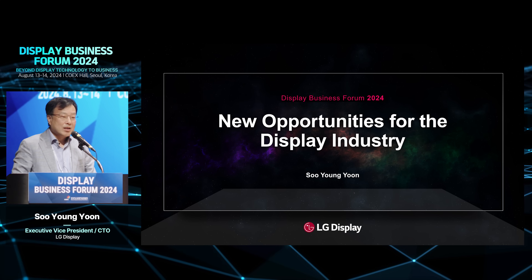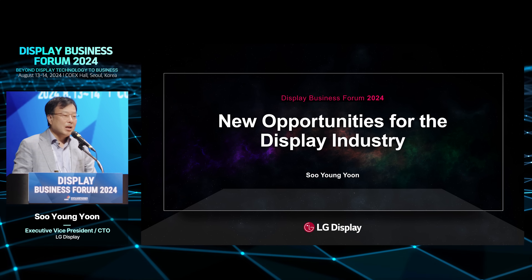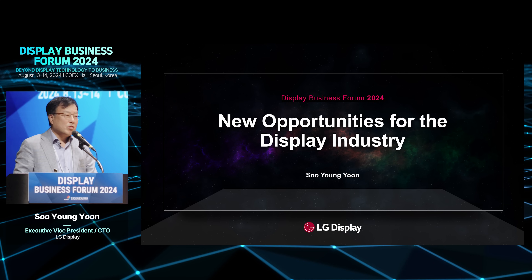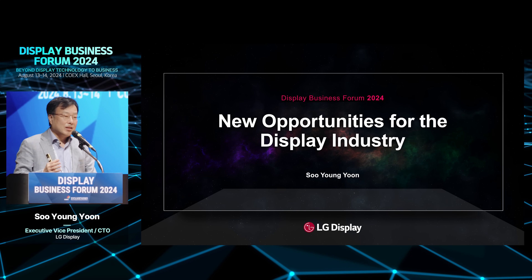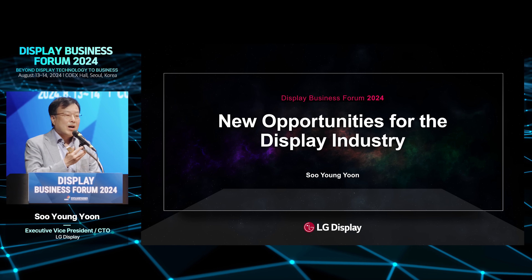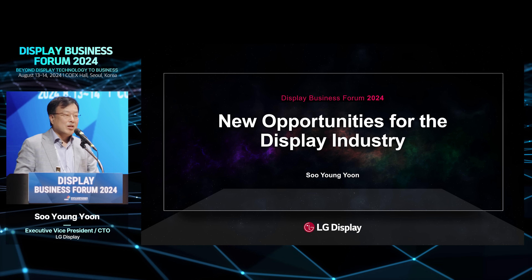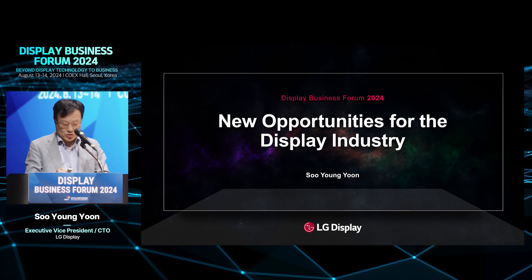The first message summarizes the last several decades of display history. Then I want to explain why we focus more on OLED technology rather than LCD. I will deliver several advantages of OLED compared to LCD, and finally share LG Display's technical roadmap for the next several years.